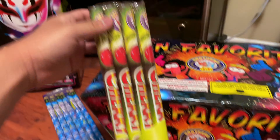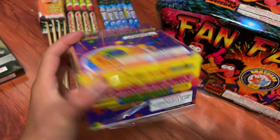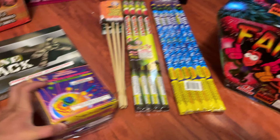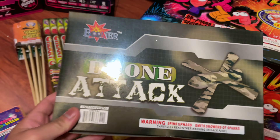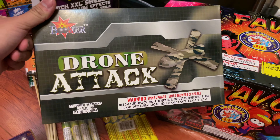We got Texas Pop Rockets — pretty nice. Saturn Missile, 100 shots. I love these; they screech, go up in the air, twirl around. And we got some Drone Attacks, little aerial fireworks.